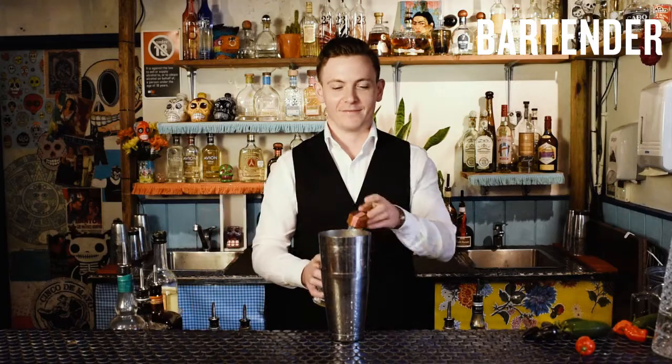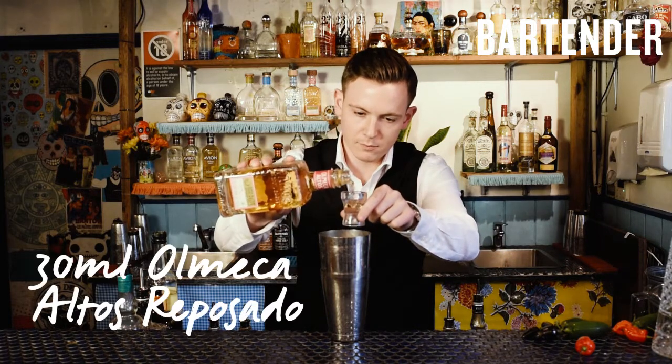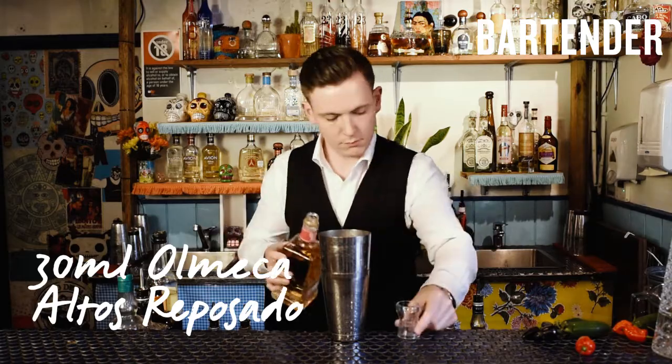Here at El Loco we like to keep our drinks pretty simple, so everything comes straight from the tin to the glass. We use 30 mils of Almeca Reposado and 5 mils of Eligal Mezcal.